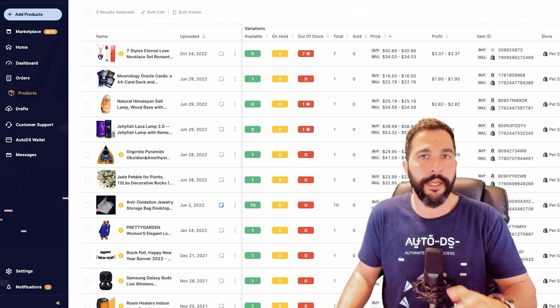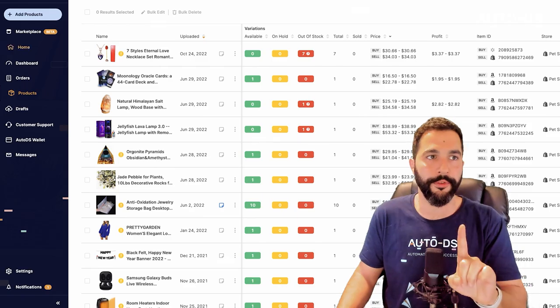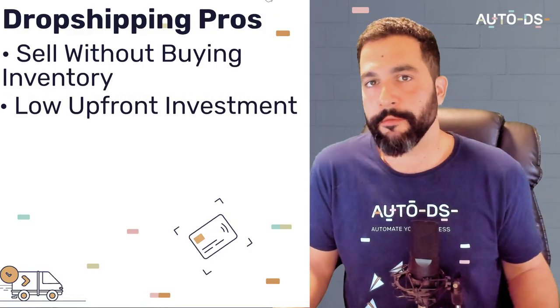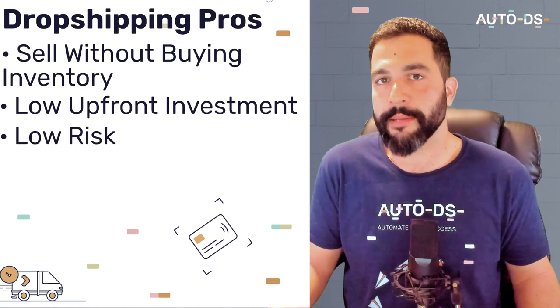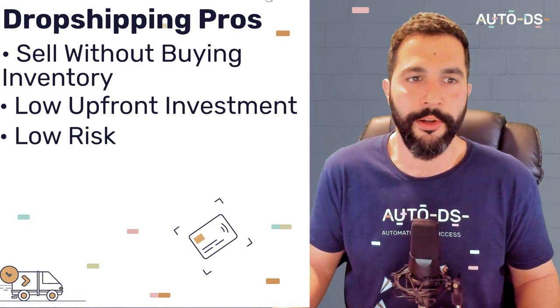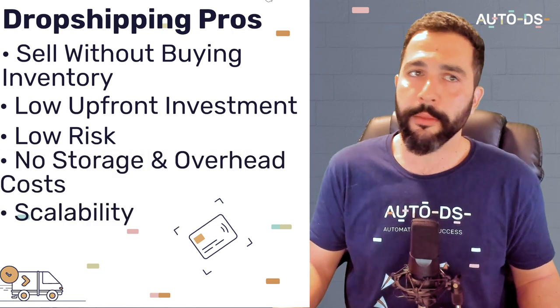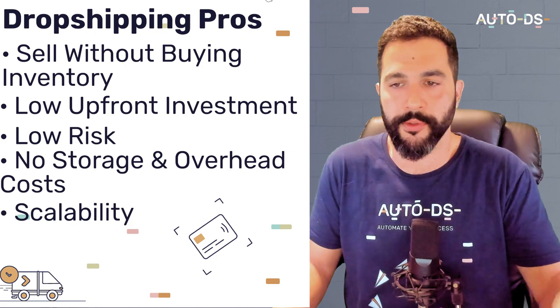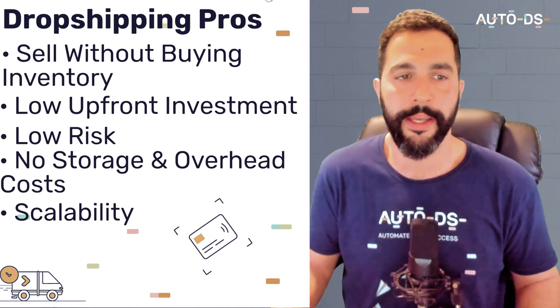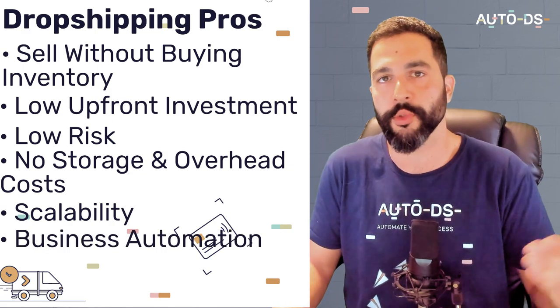Dropshipping pros include: selling all products without holding any inventory, meaning low upfront investment and super low risk — if products don't sell, simply remove them. No storage or overhead costs. High scalability — especially with dropshipping tools, since doing everything manually limits your ability to scale. Business automation handles the heavy lifting so you can focus on what matters most.